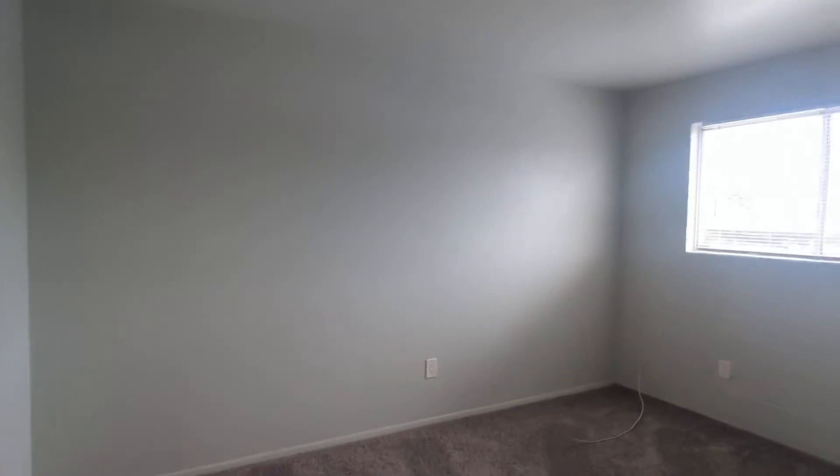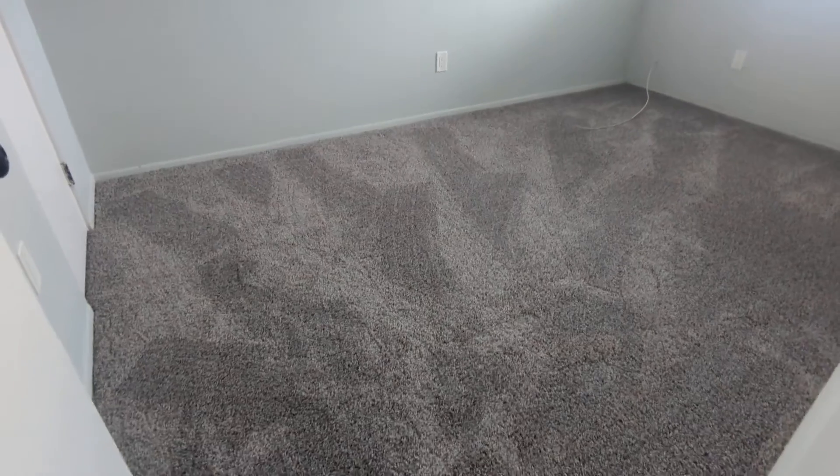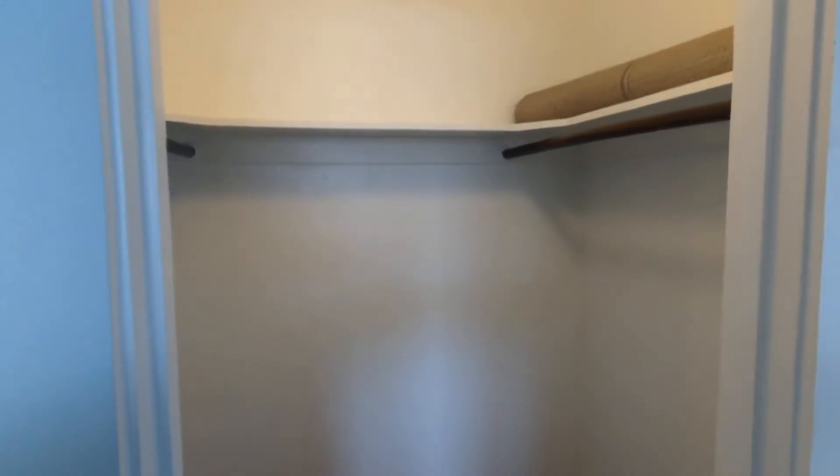And here's the other bedroom. You can put in a decent sized queen bed and have plenty of room. It's nice and bright as well. Check out this fresh paint. And then here's the mini walk-in closet. Extra carpet in case you need to patch something.